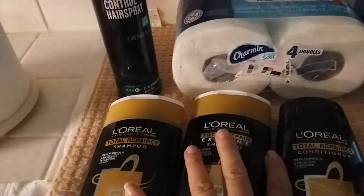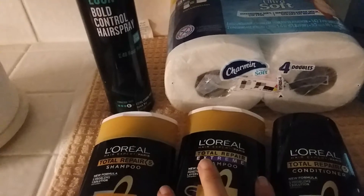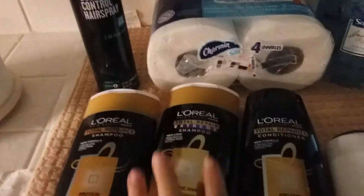Plus it all counts for Beauty Club. It's just a fabulous deal.